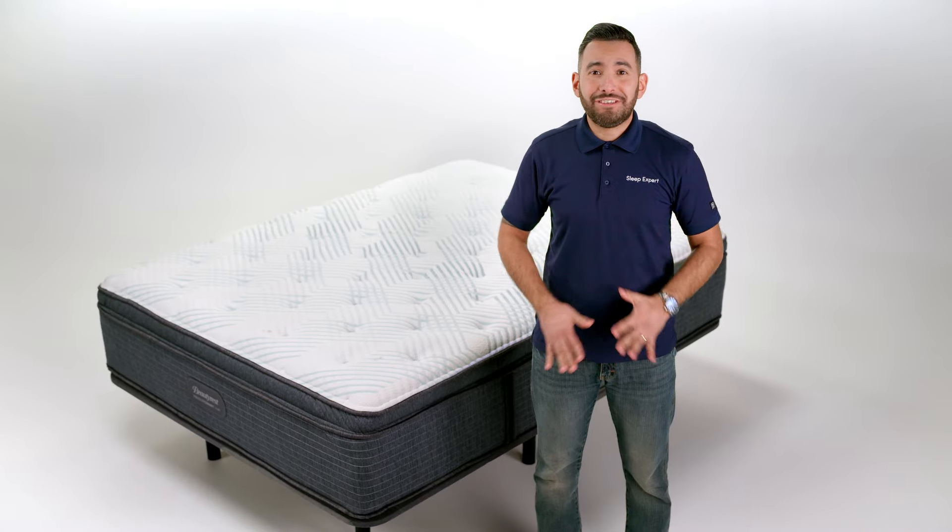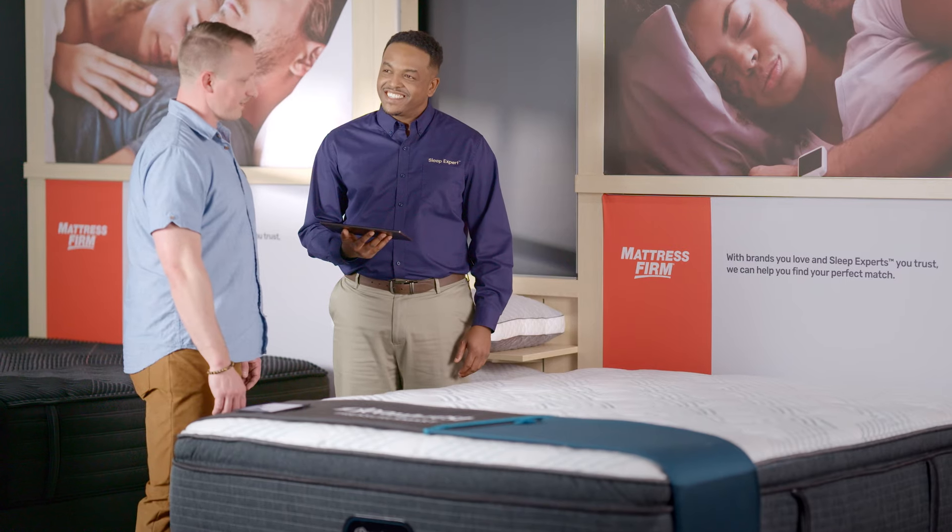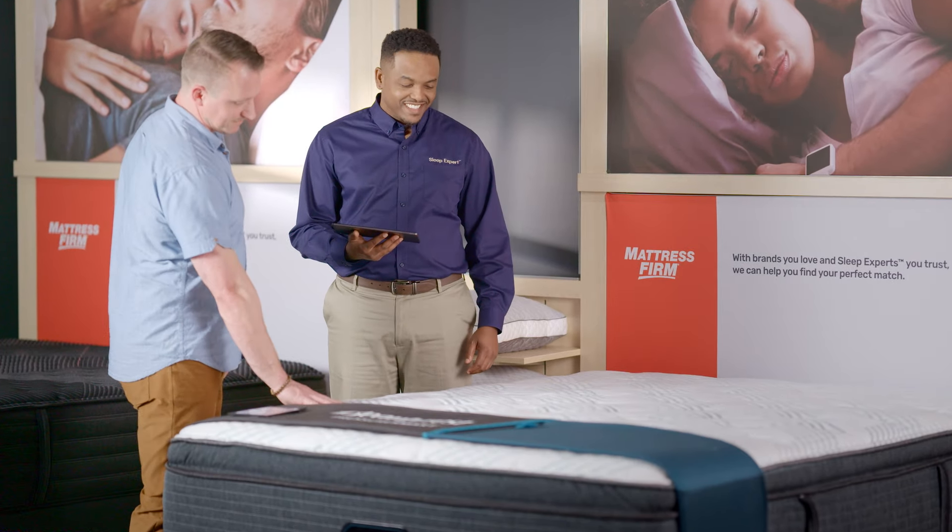The Pressure Smart Mattress is great for both stomach sleepers and back sleepers. Come into your nearby Mattress Firm store and feel the Beautyrest Pressure Smart for yourself. A trained sleep expert like me will be there to help you find the perfect mattress. We look forward to seeing you soon!